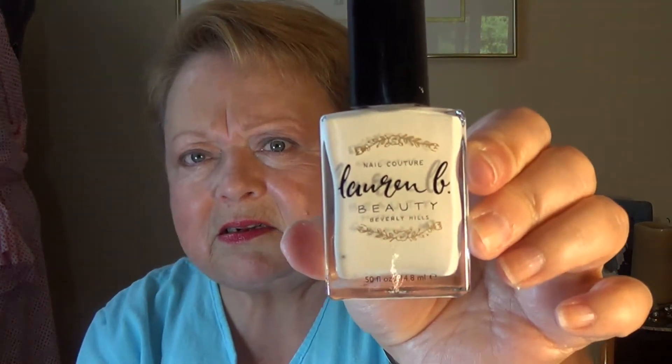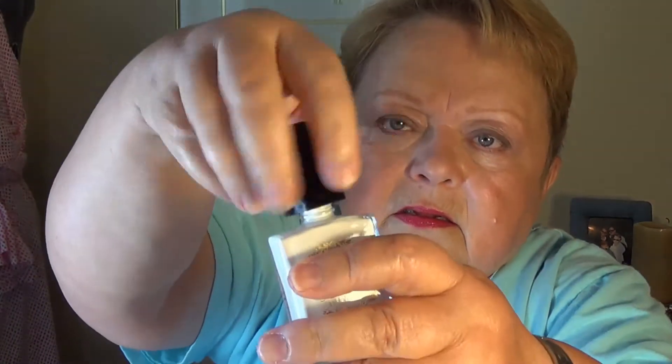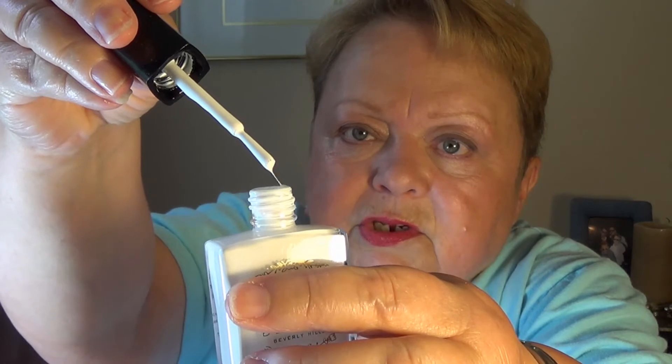Next we have a nail polish. It seems like the nail polishes I've gotten so far in my BoxyCharm or maybe it's Ipsy have been unusual colors, and this is no exception. This is Lauren B. Beauty and the color is Hollywoodland — it's white. Just pure white. It actually looks like a bottle of Whiteout if you're old enough to know what Whiteout is.